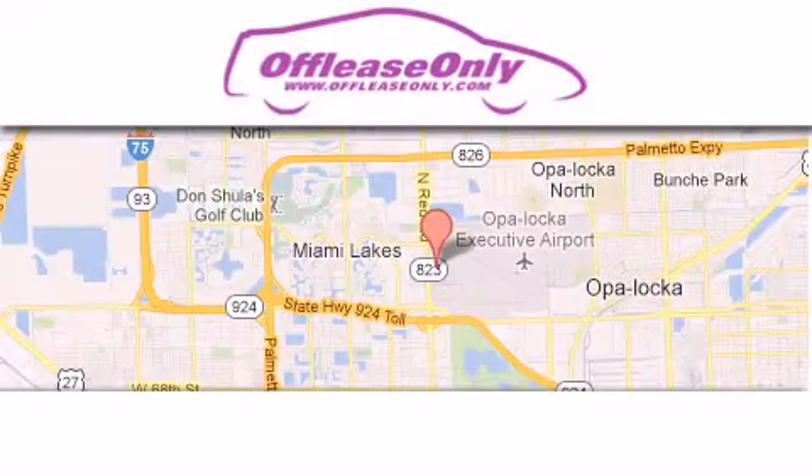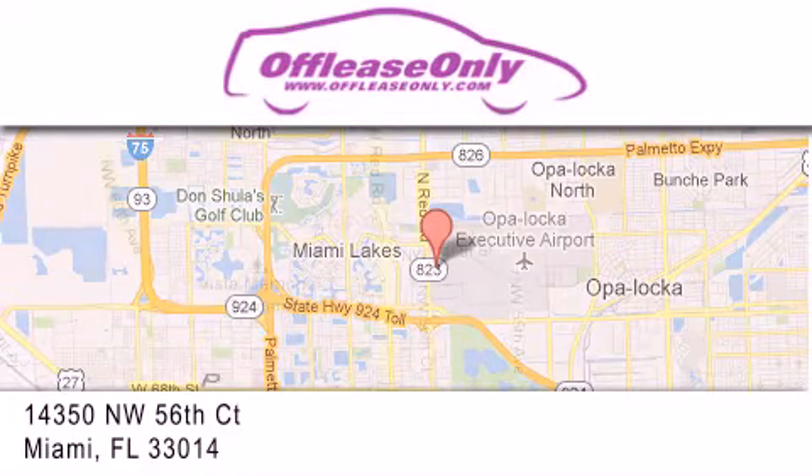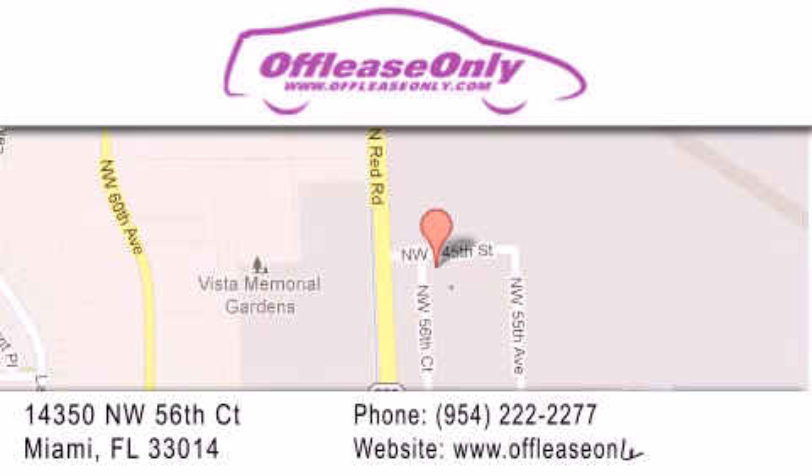Off Lease Only Miami is located at Northwest 145th, just east of 57th Avenue, south of 826 and north of Gratigny. We apologize for some navigation systems not recognizing our address. Please call us if you get lost.